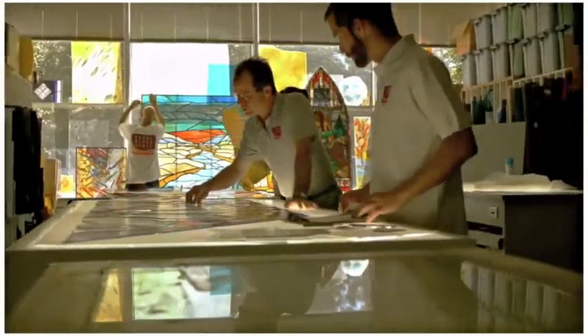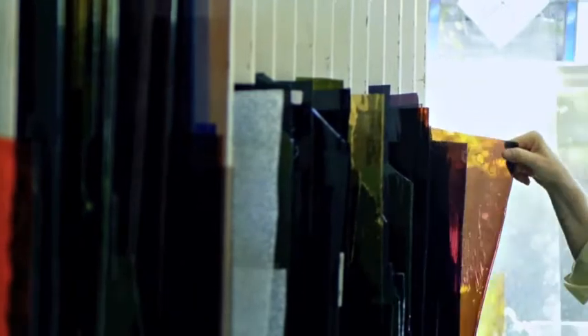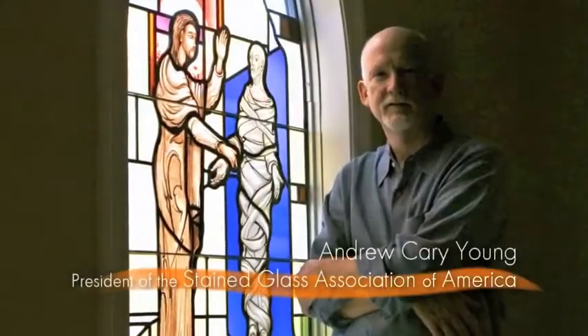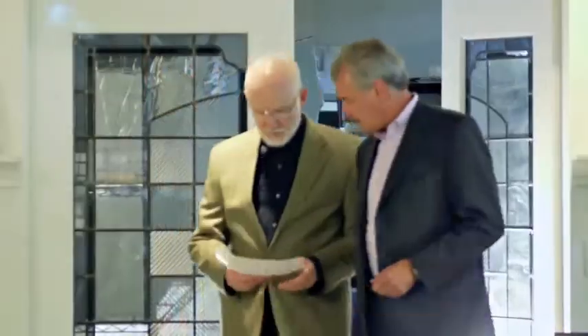We have one of the top studios in the country. Pearl River Glass President Andrew Carey Young is a leader and innovator in the stained glass industry and has served as president of the Stained Glass Association of America.